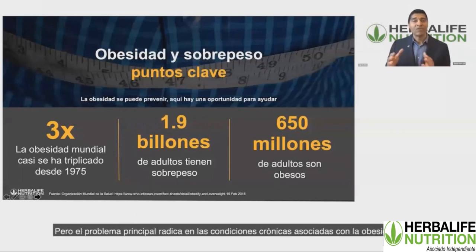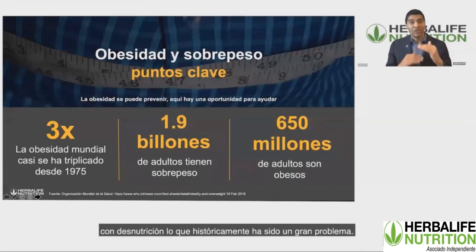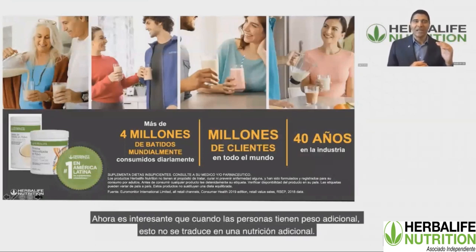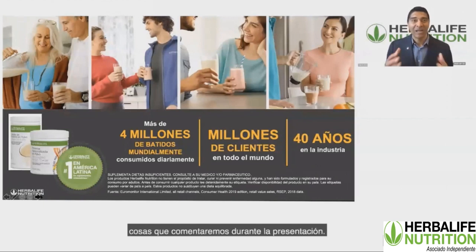That's a problem, but the major problem is the chronic conditions that are associated with that obesity. We want to ensure we can have a planet that's healthy and happy, and we want to deliver good nutrition to everyone. We know there are billions of people who are overweight, and we're seeing fewer people who are underweight, which historically was a major problem. Interestingly, carrying extra weight doesn't mean extra nutrition — many modern foods available today are not very nutritious, because processed foods are often deficient in key macronutrients like protein, vitamins, and minerals.